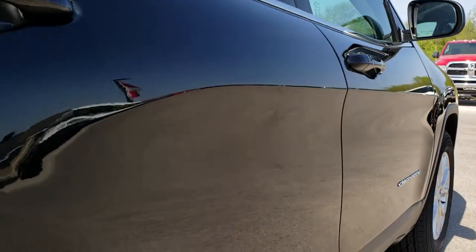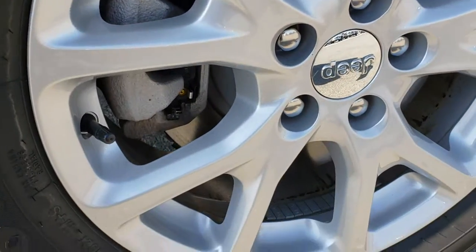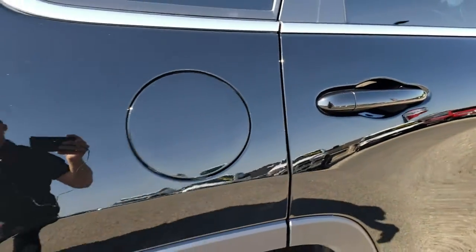We sell a lot of vehicles out of state and we do that with the videos so customers can have the confidence that they're dealing with the right vehicle and the right people. The back rim is absolutely perfect and the back tires have just as much tread as those front tires.